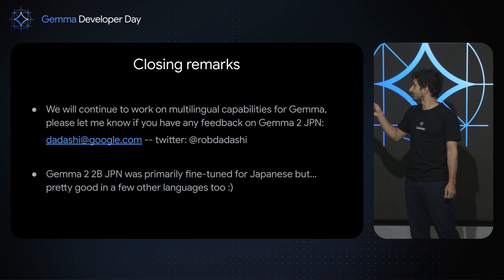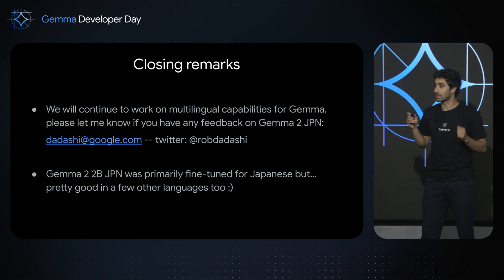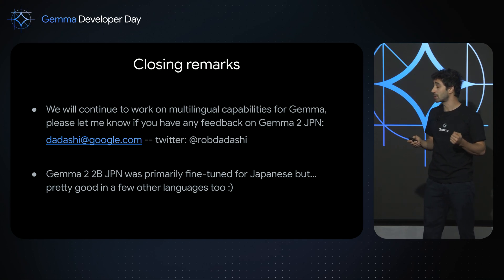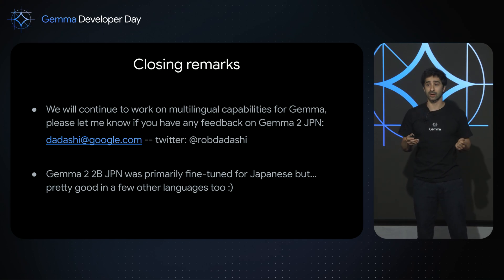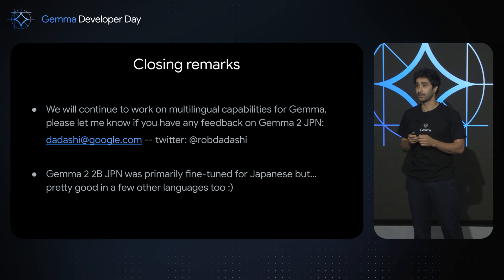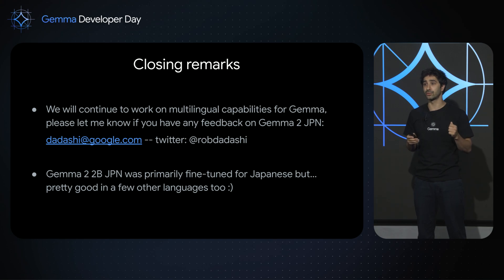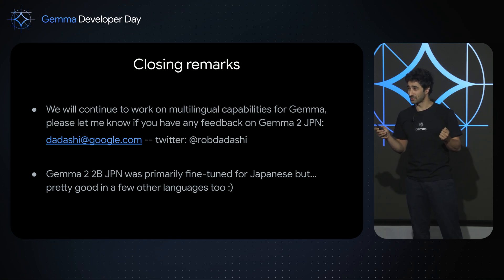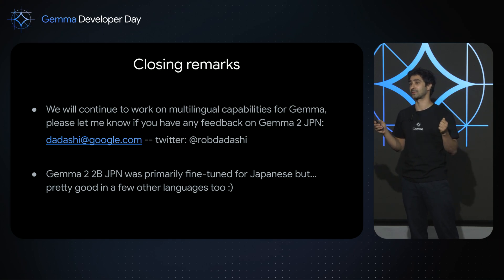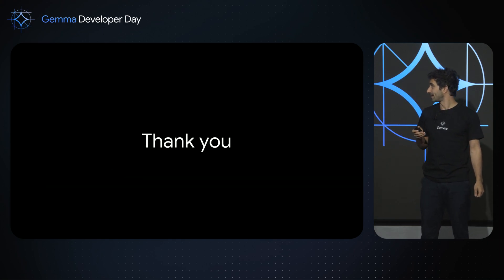We will continue to improve multilingual capabilities of the Gemma models. If you have any feedback, please reach out over email or Twitter. The last thing I want to say is that we tuned Gemma 2 for Japan primarily for Japanese, but it's pretty good in a few other languages too. I know there are some Korean developers here in the audience today, and I'm really looking forward for you to try Gemma 2 for Japan as well. Thank you so much.